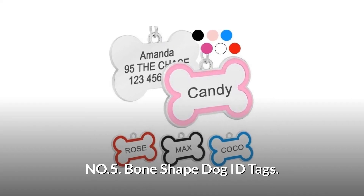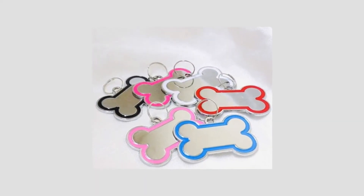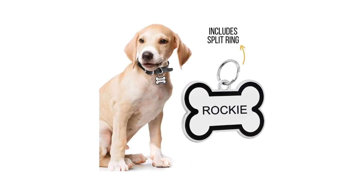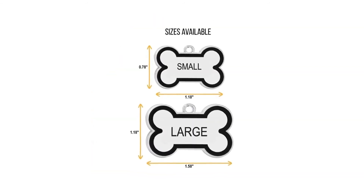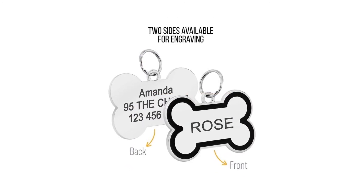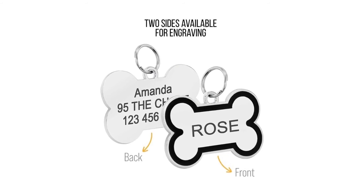Number 5: Bone Shape Dog ID Tags. These tags are made of premium quality stainless steel. The tag is engraved with laser and is easy to read. The package includes the stainless steel bone tag and a split ring. This pet ID tag is available in two sizes, suitable for dogs and cats. Customize your tags with two-sided engraving and up to four lines of personalized text — one line on the front and up to three lines on the back.